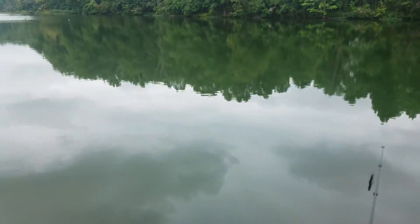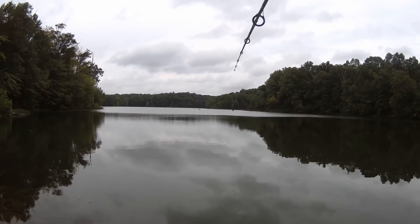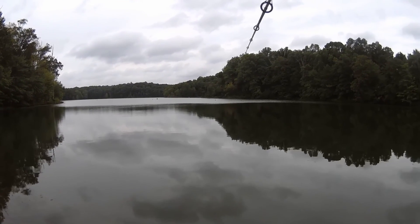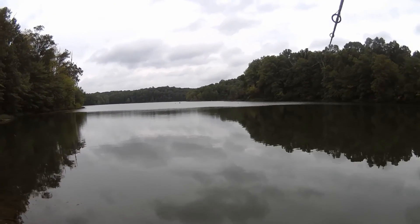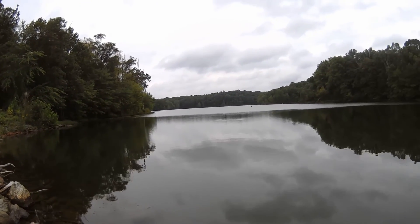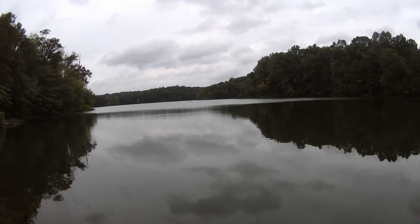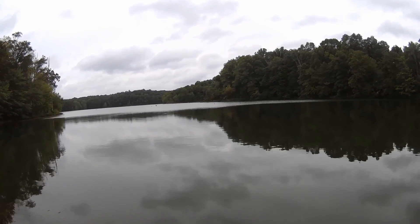I'm gonna try casting right in the middle here. This yellow perch almost followed up out of the water. This lake is supposed to be like a trophy bass lake — I don't know what that means. So yeah, this is not as good of a spot as I thought it would be.